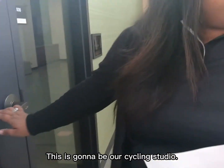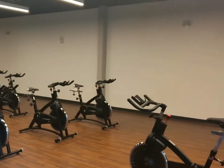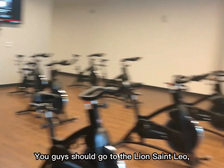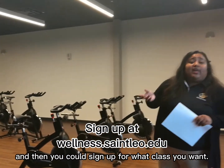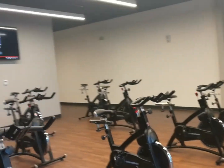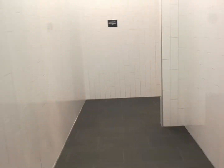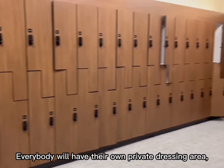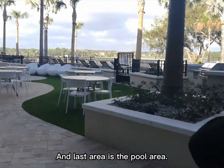This is going to be our cycling studio and we will have personal trainers here as well, because you're not going to be alone. To sign up for classes, go to the MySt. Leo portal, navigate to Octa, then to Wellness, and you can sign up for whichever class you want from our many classes. This area is the locker room — from the outside and the inside, everybody will have their own private dressing area.